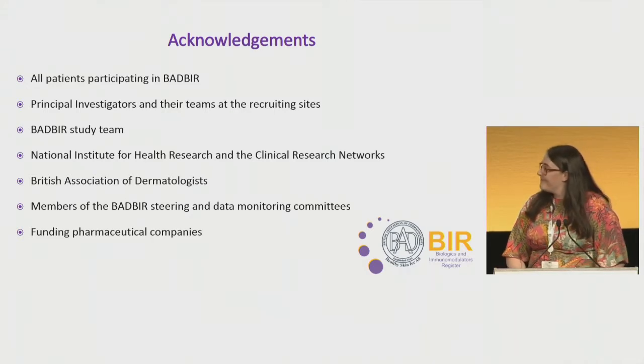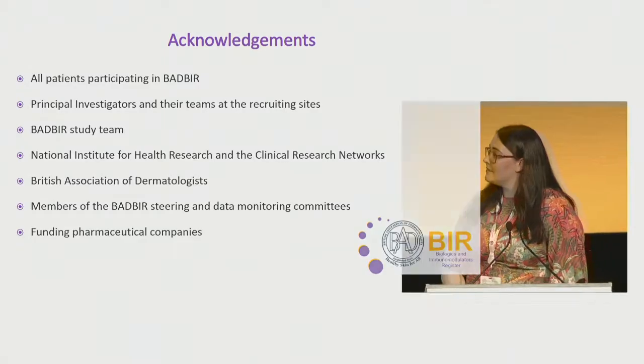With the data that you've collected, do you feel you've got sufficient data to suggest an algorithm for a choice of systemic agent for an individual patient? Do you feel you've got enough data to create that type of thing at this point? I feel we do have the data, but as we're an observational study, that would become interventional if we tried to shape future clinical practice using previously collected data. So it's not something we are anticipating exploring, but yes, we have collected the data to be able to do that.